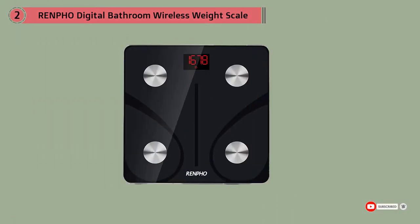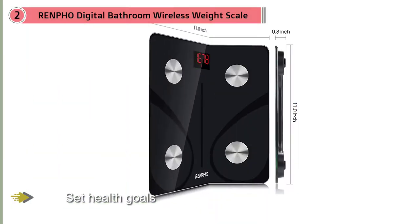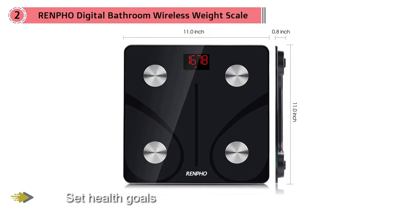It may be too complicated for someone who just wants to track their body weight. This scale would suit people who want to track their health in general as well as their body weight.